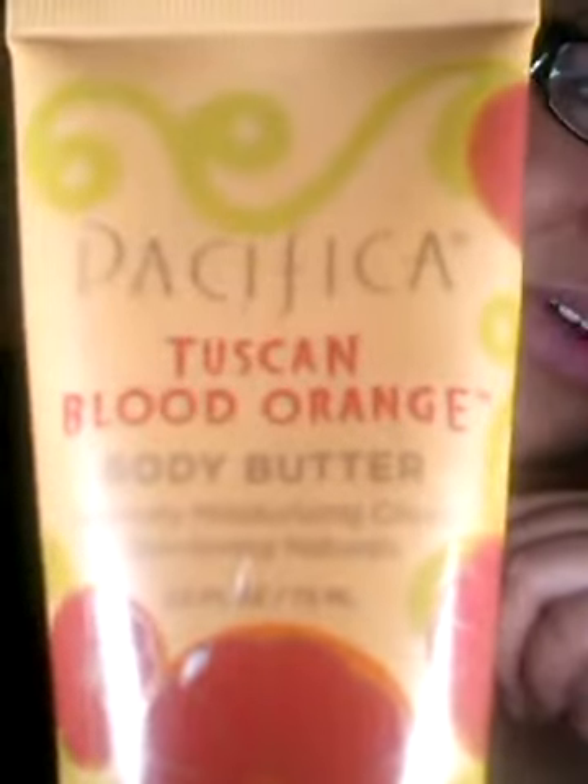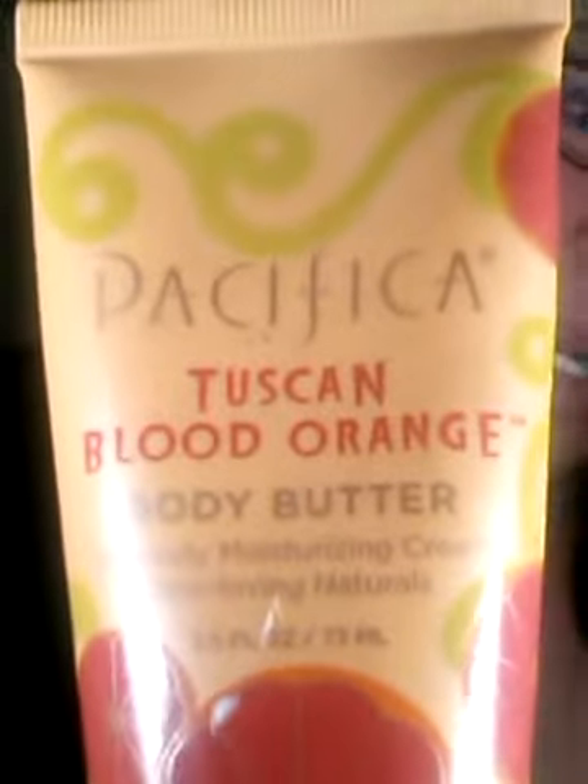Next is orange, and I chose this Tuscan Blood Orange from Pacific body butter. It smells like a creamsicle and goes on so smooth — it doesn't leave that sticky feeling or that heavy feeling you get from lotion. Plus it has that citrusy creamsicle smell that just melts my heart.